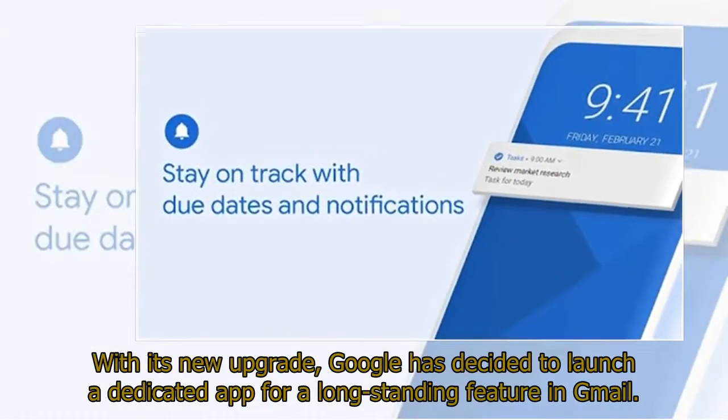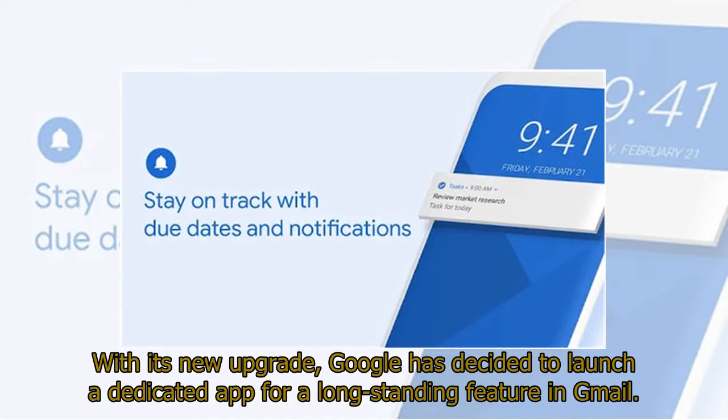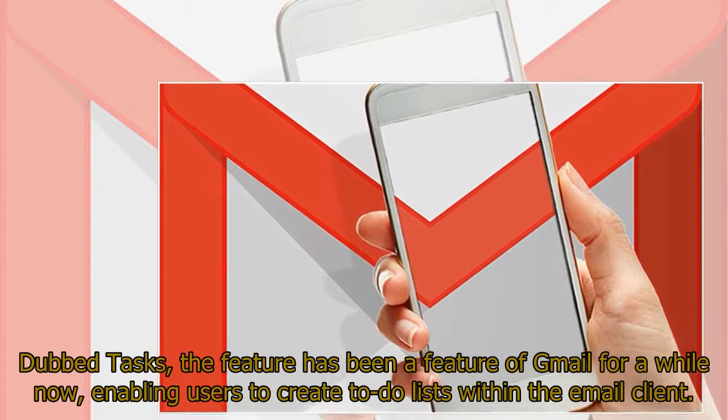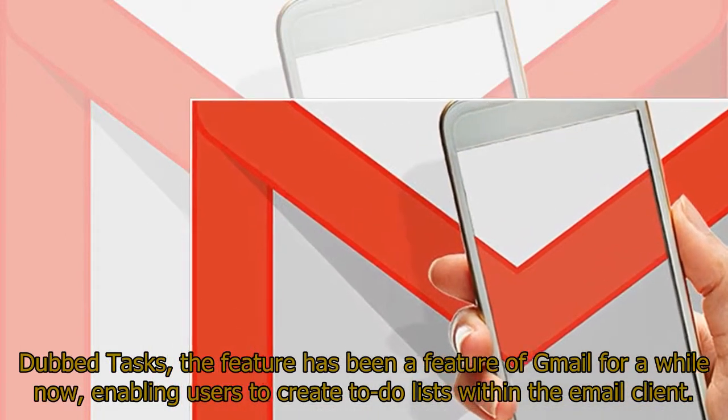With its new upgrade, Google has decided to launch a dedicated app for a long-standing feature in Gmail. Dubbed Tasks, the feature has been part of Gmail for a while now, enabling users to create to-do lists within the email client.